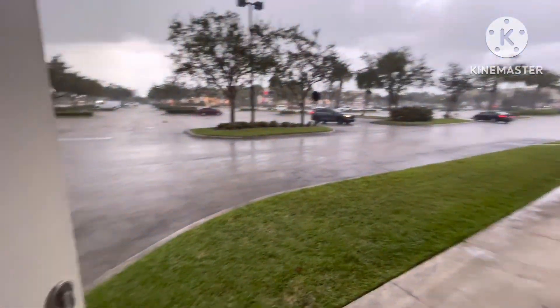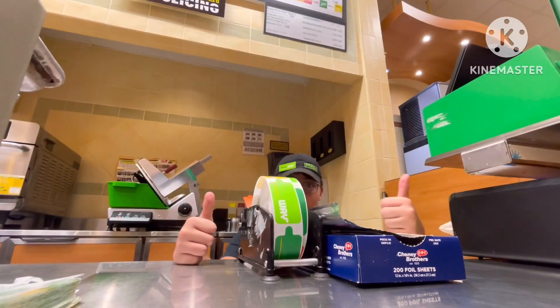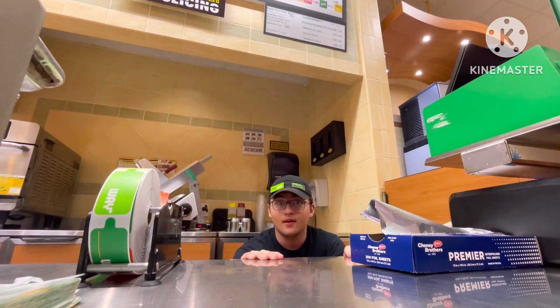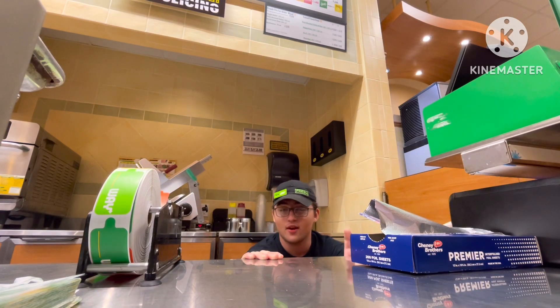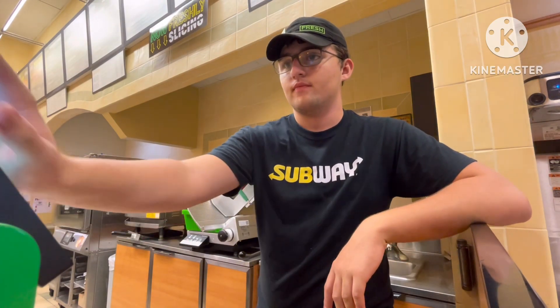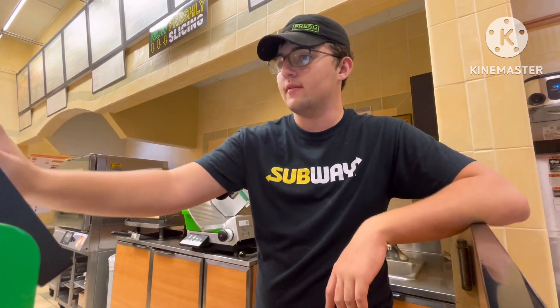Perfect Florida weather, guys — the start of the hurricane is happening. So far it's just been pretty good, nothing much has happened. This has been a W shift for the most part. We're living life here at the Subway — it's pretty good.